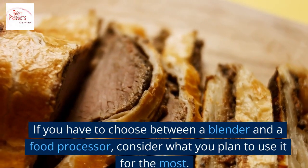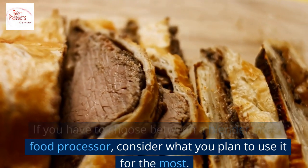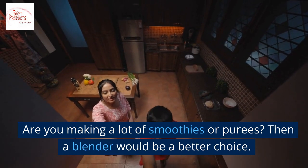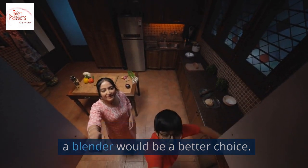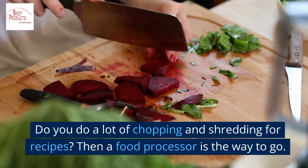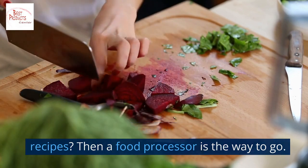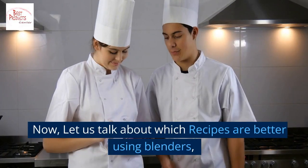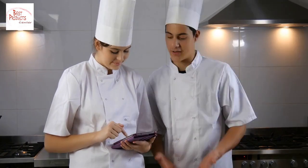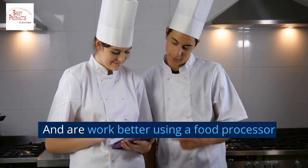If you have to choose between a blender and a food processor, consider what you plan to use it for the most. Are you making a lot of smoothies or purees? Then a blender would be a better choice. Do you do a lot of chopping and shredding for recipes? Then a food processor is the way to go. Now let us talk about which recipes work better in a blender and which work better in a food processor.